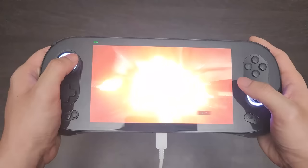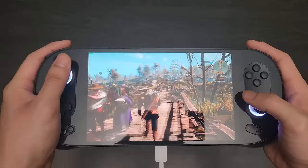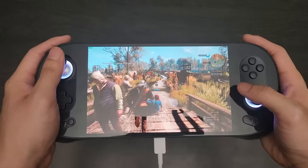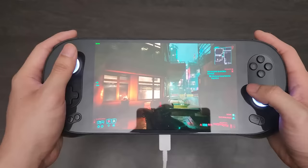Resident Evil 3 Remake on high settings with AMD FSR on quality at 1440x900 was pretty much always 60 FPS with only occasional dips to 58 — very negligible. Witcher 3 with the next-gen update on high settings with hairworks and ray tracing off but AMD FSR set to balance at 1440x900 got anywhere from 30 to 45 FPS. Very playable, and the game looked really pretty on this screen.